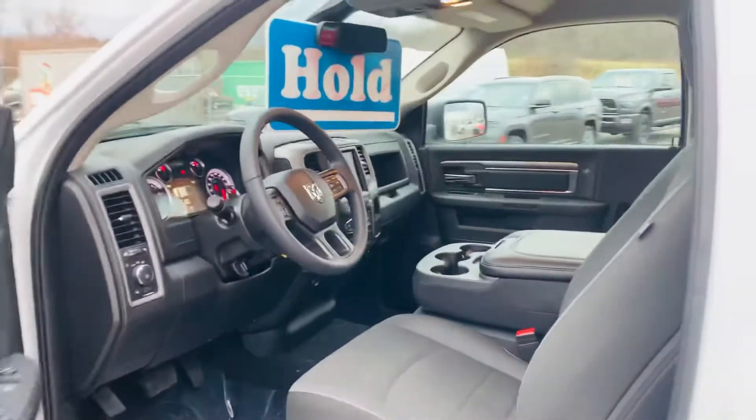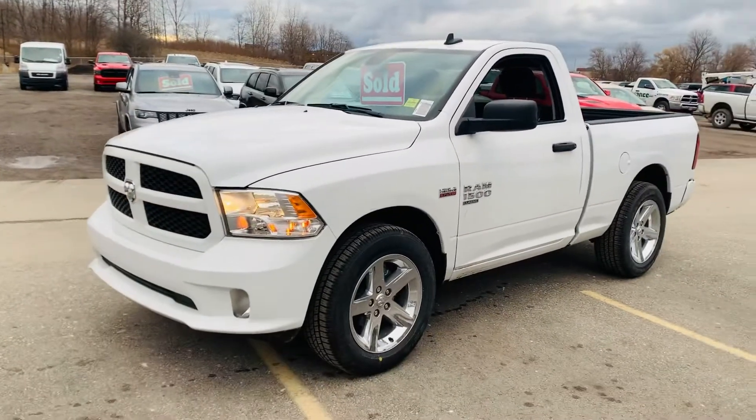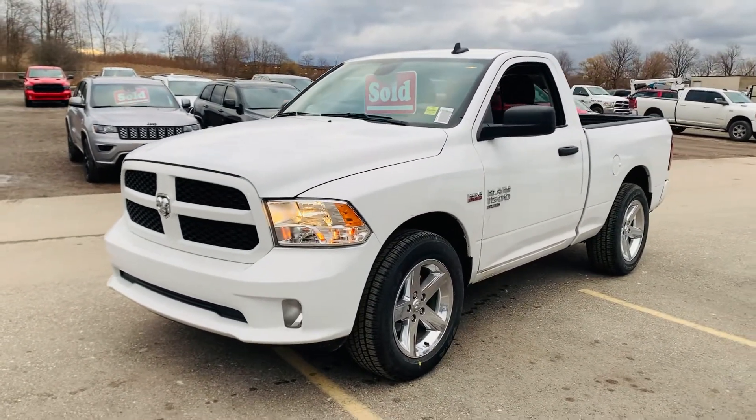Bluetooth communication, Apple and Android CarPlay, and so much more. So once again, it's a 2021 Ram 1500 regular cab with the 5.7 Hemi in the color white with the 20 inch rims. It's your good friend Josh Parkinson at Oxford Dodge on Parkies Picks.